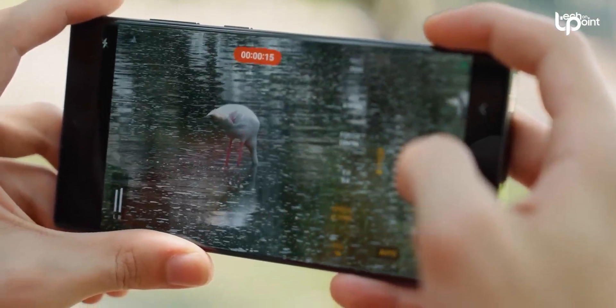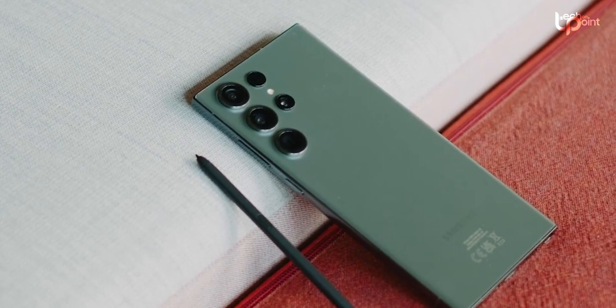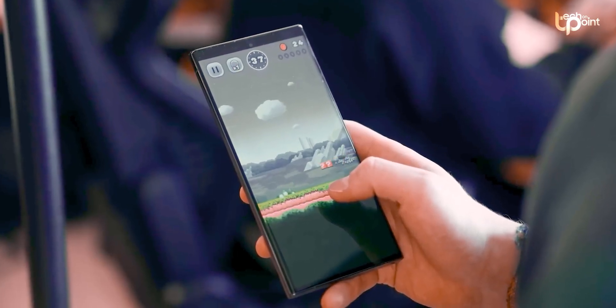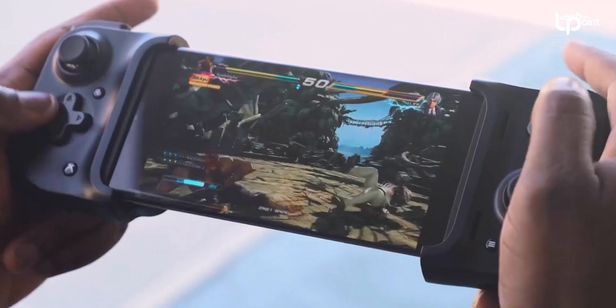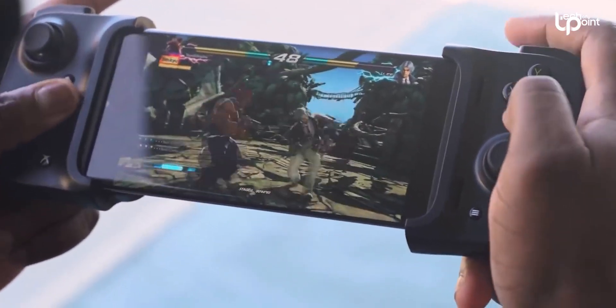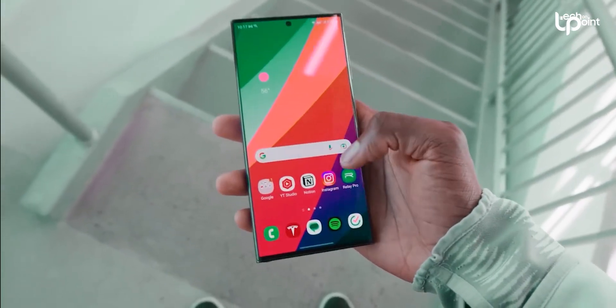Now, if you're wondering where you can get a piece of this action, it's the Galaxy S24 Ultra that's set to be the poster child for this tech revolution. The S24 Ultra is expected to come packing that jaw-dropping 200-megapixel camera as well as the Snapdragon 8 Gen 3 chipset — so when you get your hands on it, you're essentially holding a little piece of the future.